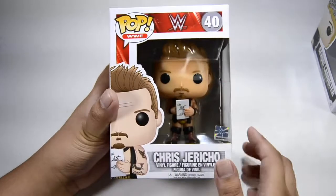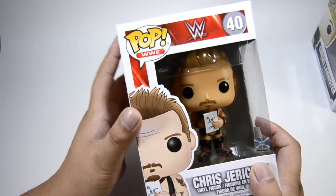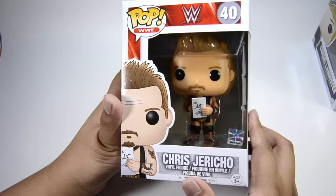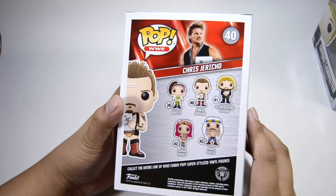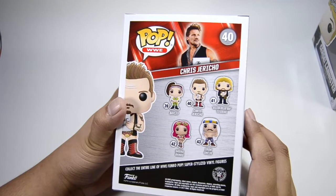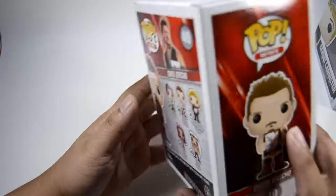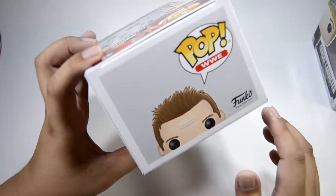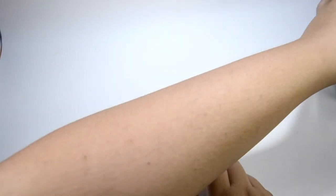I forgot I had WWE pops as well. I have Chris Jericho with the List of Jericho — I think this is one of his best characters. I haven't bought Bailey yet because she's a Toys R Us exclusive, so I'll probably get that through my sister since she lives in the US.